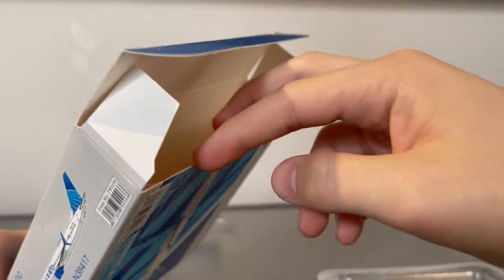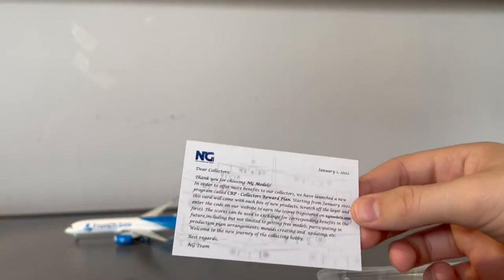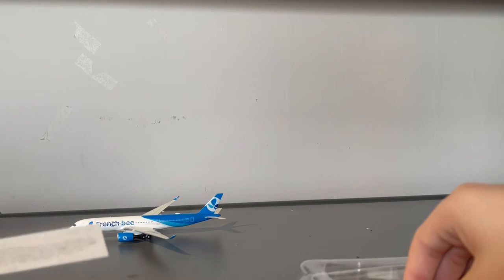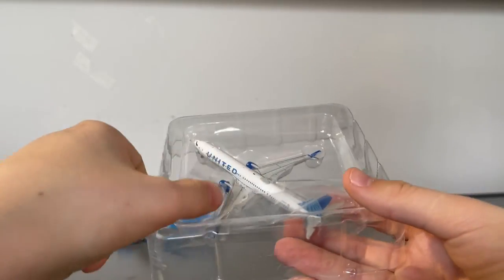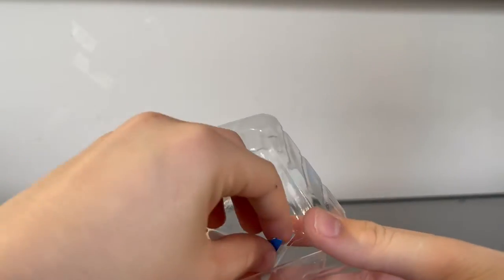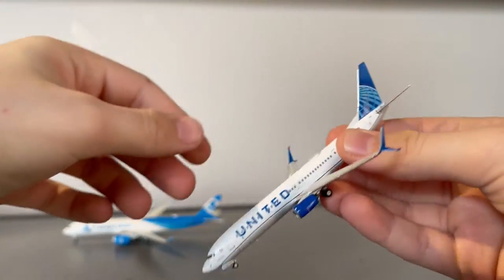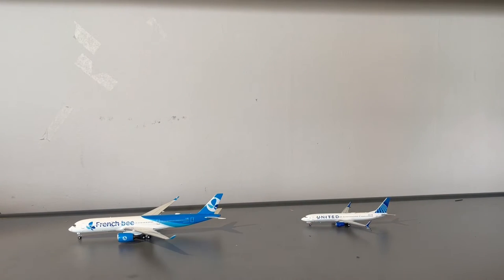Now let's open the United 737-900. There is a collector's card inside this one. I think the reason there was no collector's card in the French Bee box is because it's one of the misprinted ones and doesn't count. Anyway, it's pretty standard NG Models packaging with the plastic tray. Here is the model — let's put it to the side and move on to the detail segment, starting with the French Bee.